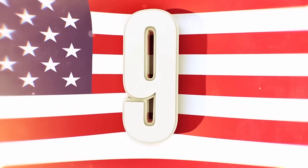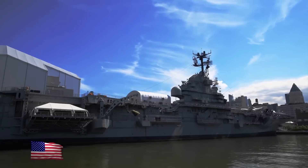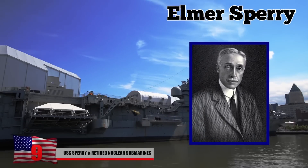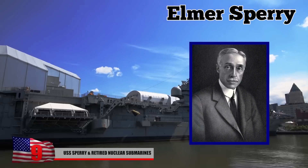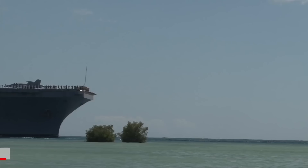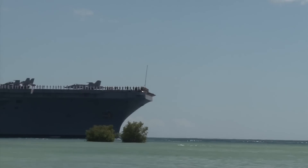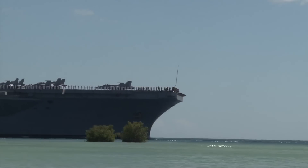USS Sperry and Retired Nuclear Submarines. Named for American inventor and entrepreneur Elmer Sperry, the USS Sperry was a type of ship called a submarine tender, which supplies and supports submarines. Built for the US Navy in 1941, she was launched just 10 days after the infamous Japanese attack on Pearl Harbor.